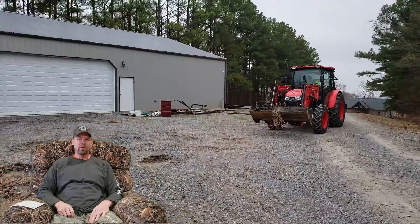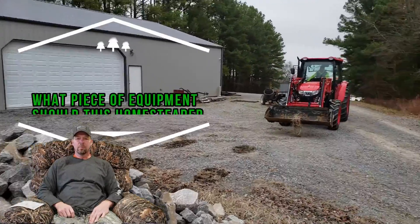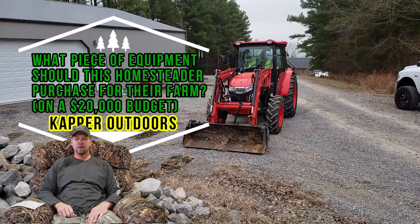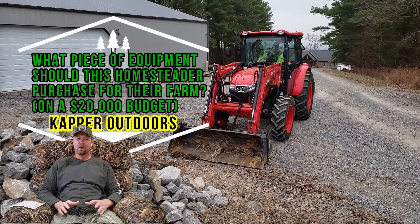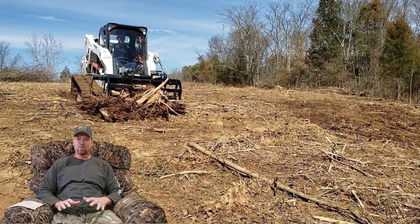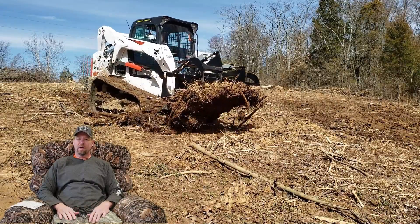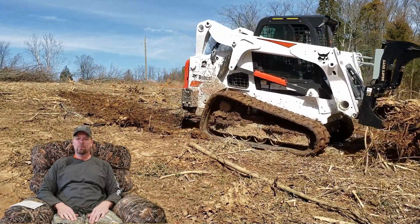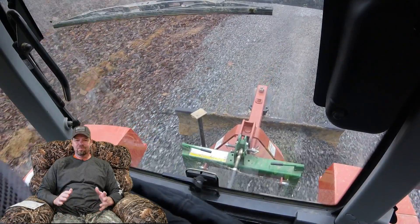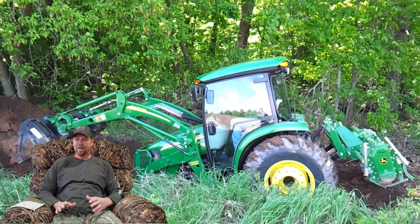A couple weeks ago we did a collaboration with Homestead How. They've got a 20-acre homestead up in central Wisconsin and they don't have any machines, so they're looking at making a machine purchase. Their budget is twenty thousand dollars, and that's what they're looking at.